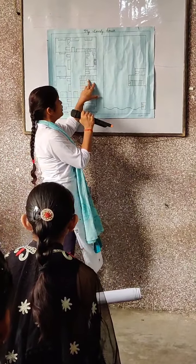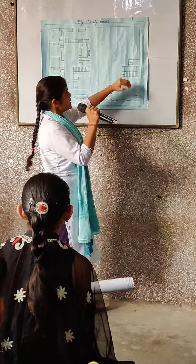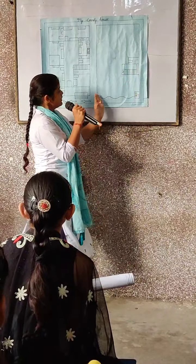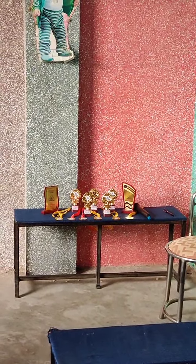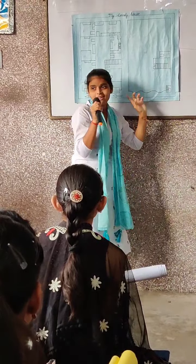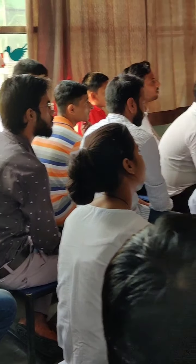If you go to my rooftop through the stairs, you find a closed space. Beside the closed space, there is a bathroom. And there is a balcony. On the right side of the balcony, there are two wrapping boxes, but only one is in use. On the balcony, you can see there are lots of plants which have been planted by me.